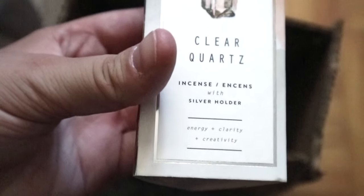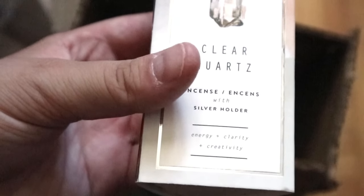I got this for eight bucks — Essence Aura Amethyst incense, and also Clear Quartz. It comes with a silver holder. I haven't tested these ones out yet but I'm going to — I wanted to see how they were.